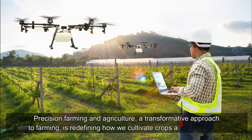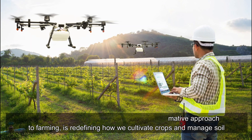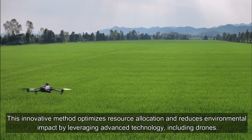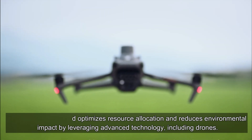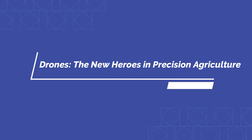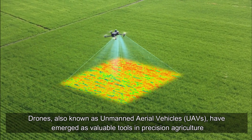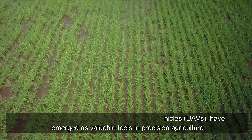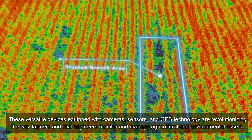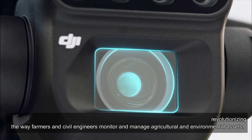Precision farming and agriculture — a transformative approach to farming — is redefining how we cultivate crops and manage soil. This innovative method optimizes resource allocation and reduces environmental impact by leveraging advanced technology, including drones. Drones, also known as unmanned aerial vehicles (UAVs), have emerged as valuable tools in precision agriculture. These versatile devices, equipped with cameras, sensors, and GPS technology, are revolutionizing the way farmers and civil engineers monitor and manage agricultural and environmental assets.